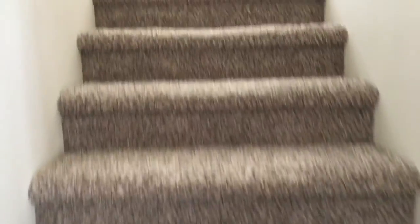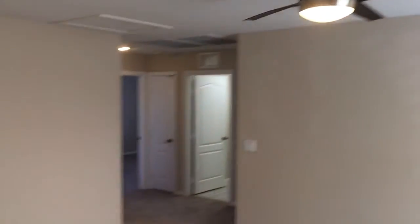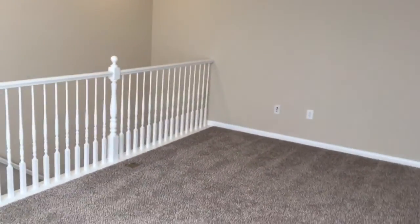Head upstairs. The home has brand new carpeting and padding. Upstairs, you do have an open loft area — it's perfect for a second family room, kids entertainment area, office space, or anything really. It's a large open loft.